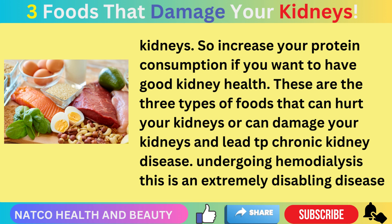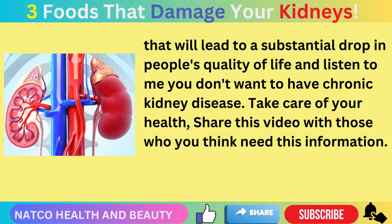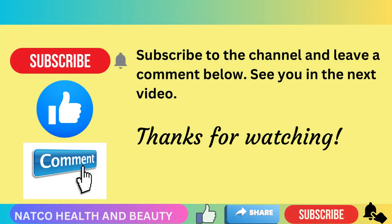These are three types of foods that can damage your kidneys and lead to chronic kidney disease. Undergoing hemodialysis is an extremely disabling condition that leads to a substantial drop in quality of life. You don't want to have chronic kidney disease, so take care of your health. Share this video with those who you think need this information, subscribe to the channel, and leave a comment below.